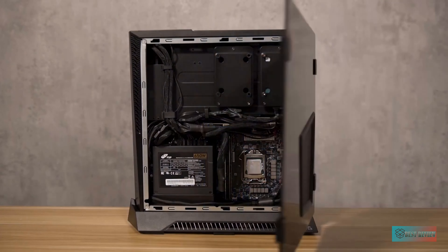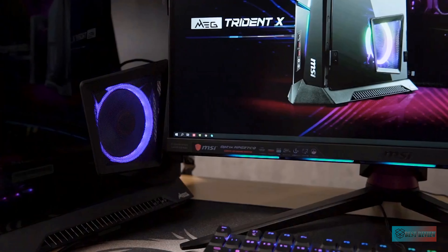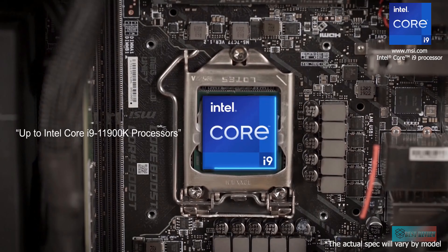You can order a pre-built Y60 system from iBuyPower, or have them build one to order for you, making this a great choice for someone who knows what they want and has enough desk space to showcase the Y60 to full effect.